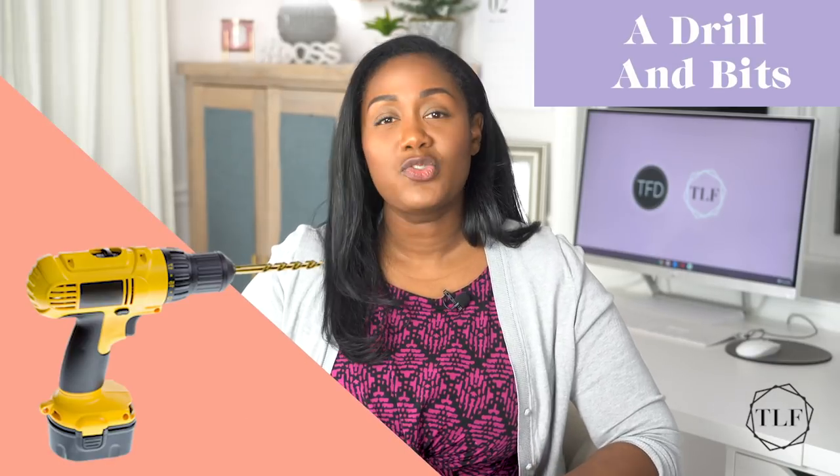Number five, drill and drill bits. Drills serve two main purposes: they bore holes in things, and they drive screws. There's some overlap with screwdrivers, but they can handle the same job a lot faster. I recommend getting a cordless drill because then you don't have to worry about dragging an extension cord around with you everywhere. You'll also want two sets of drill bits: one with different diameter bits for drilling, and the other that can drive screw heads that have different shapes and sizes — so Phillips, flathead, star, hex, and square.